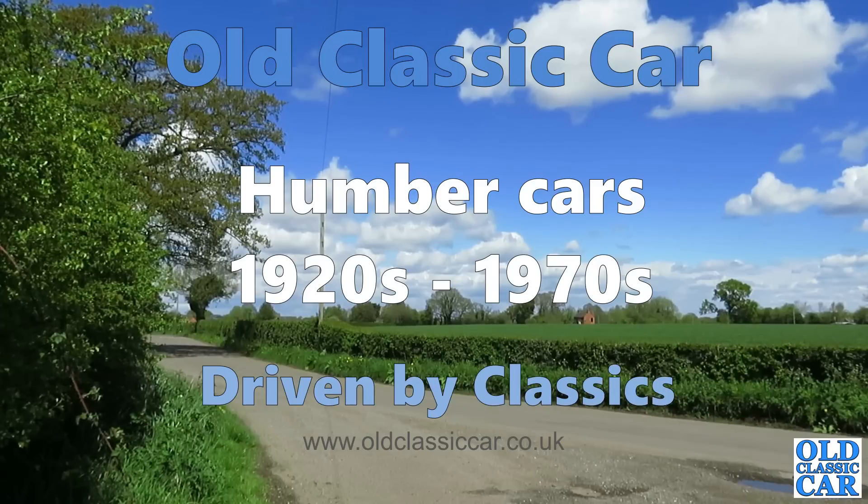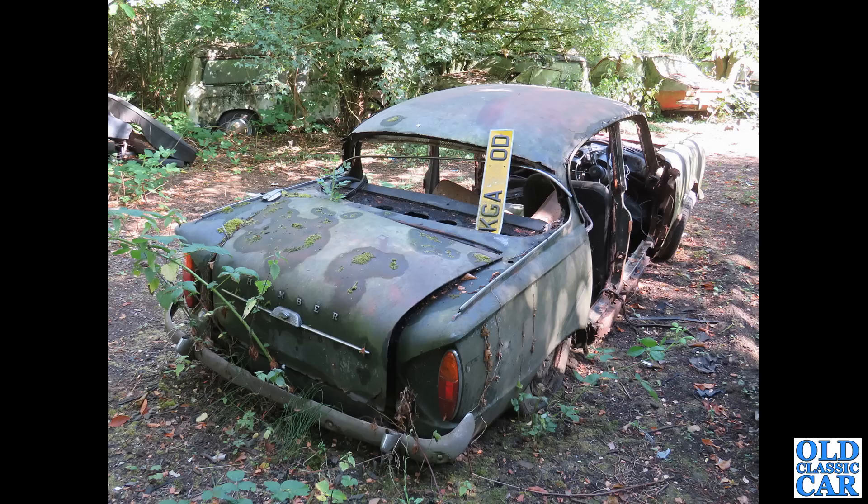Welcome to Old Classic Car. In this collection we're looking at vintage and classic Humbers. To begin with, a very sad, very derelict looking Humber Sceptre from 1966 — this one doesn't look like it's been on the road for many a year.